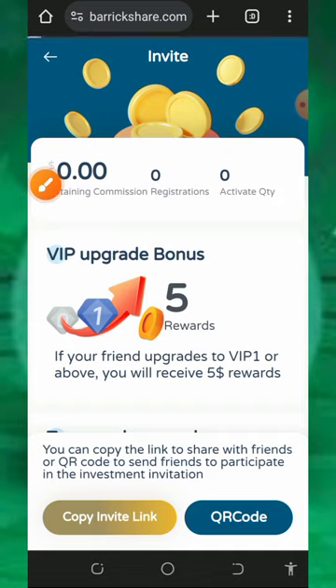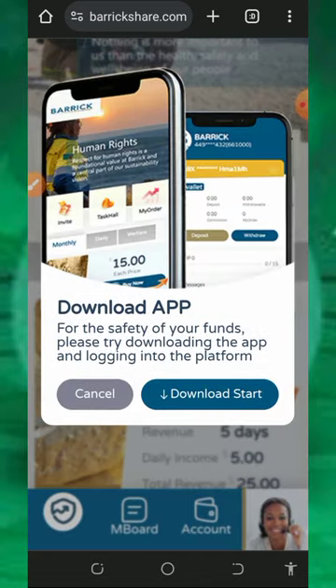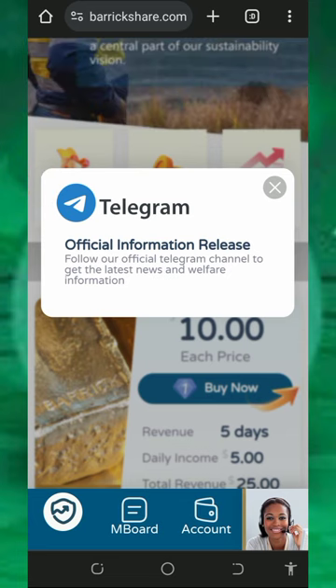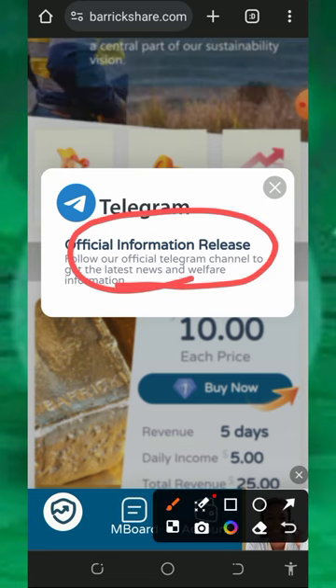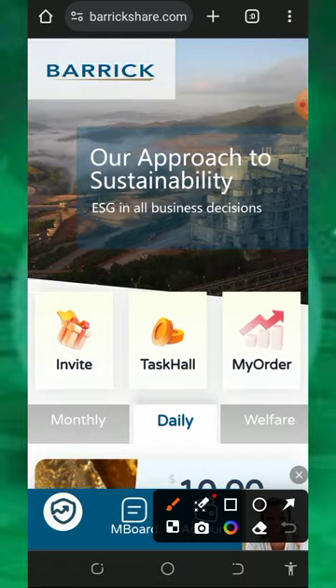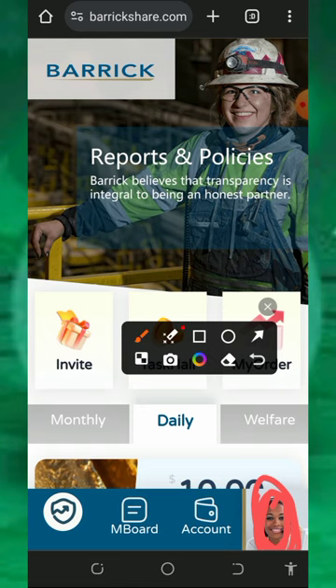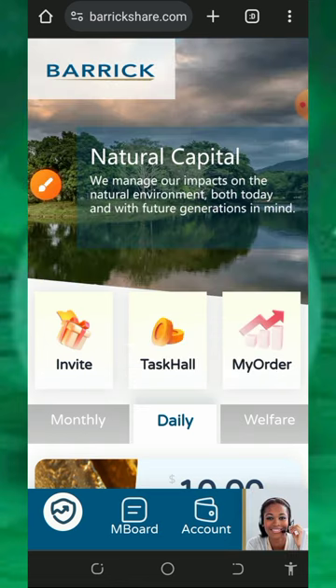This is one of the best times for you to start making money through invitation. You can also join the Telegram channel in case you want to get more information from the platform. If you have any problem, tap the support icon on the screen, contact the support team, explain your problem, and they are going to respond to you shortly.